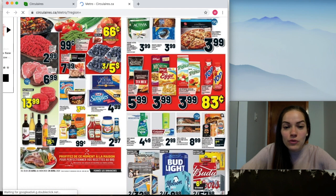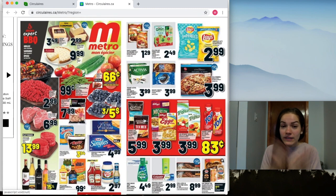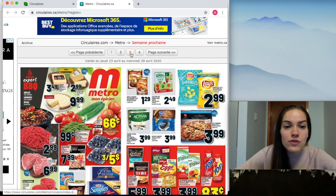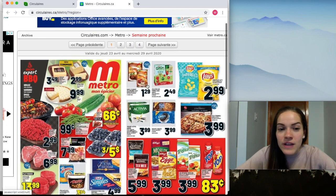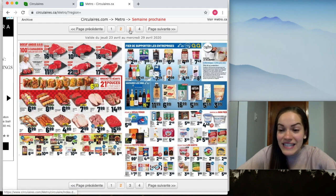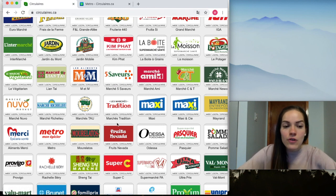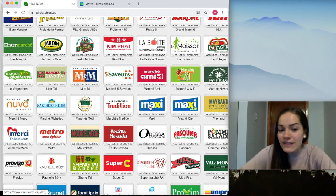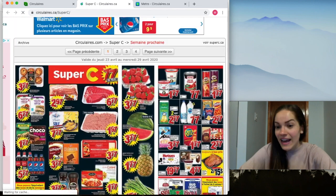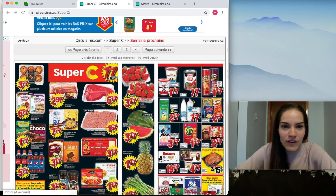Here we have all the grocery store flyer pages for Metro. This is basically like having the physical copy but on the internet. You can look through every single page — there are at least four pages, maybe more. Click through and it will load everything they are selling at Metro this week. Miss Marina lives next to a Metro, but if you live next to a Maxi or a Super C, you can open those flyers and see what's on sale there. You need to choose one or two grocery store flyers.